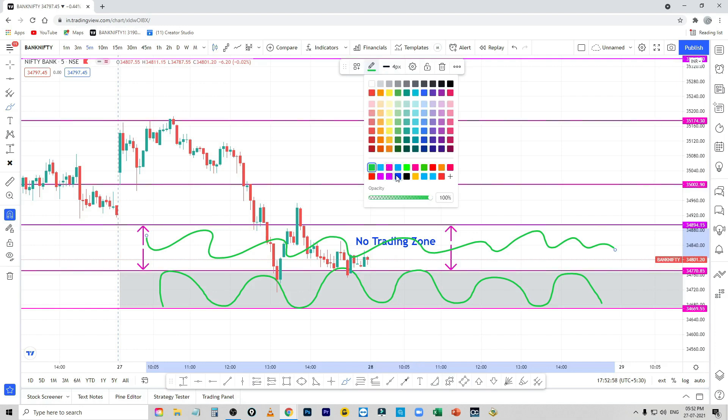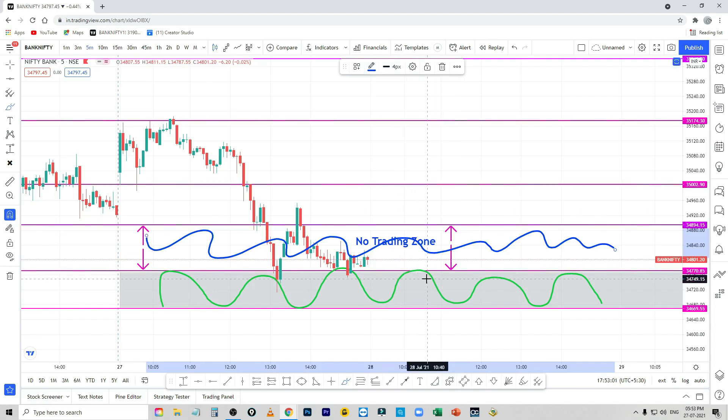We will trade in this zone. You will trade in this zone. Now, if you cross 34,895 in this zone, you will be afraid of it — the 5-minute candle is closed. And 34,670 in this zone, you will also be afraid of it.